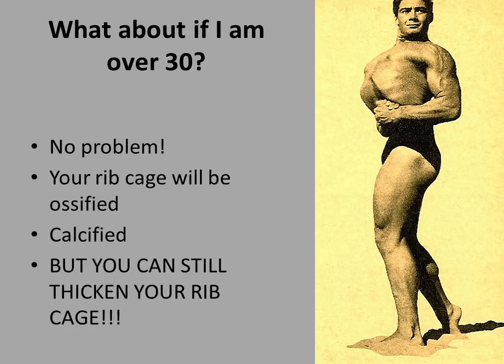For those that are over 30, keep doing your breathing squats, keep doing your pullovers, because you will only thicken the bone there, give yourself greater protection of your visceral organs — your heart, your lungs, etc. These are your vital visceral organs, and you're only going to do yourself some good.